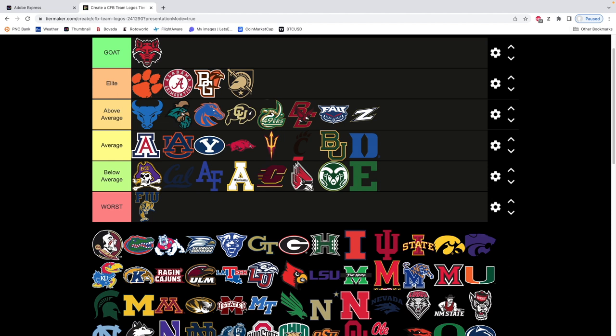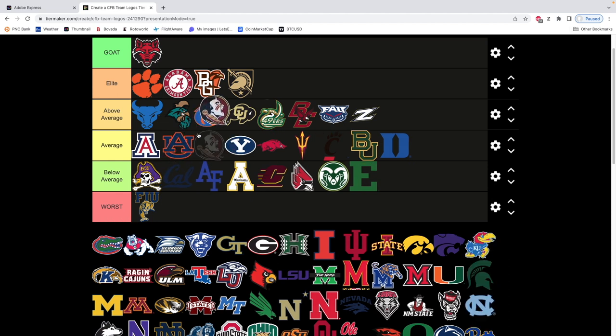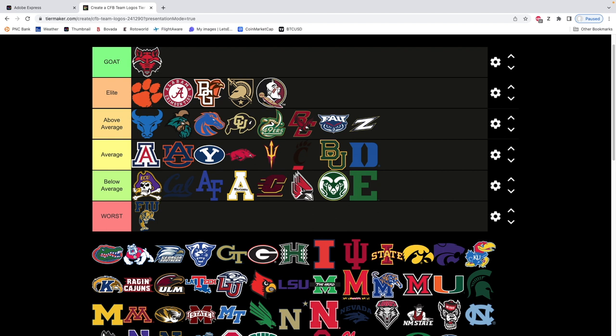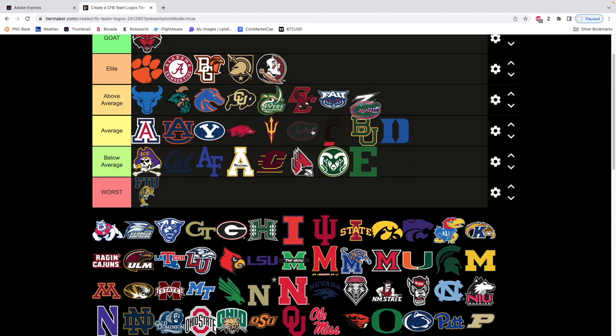Next we have Florida State. I've always thought Florida State has had a really sweet logo. I think it deserves elite — it just looks almost like an NFL logo, it's just so clean. Maybe in front of Army. These are some nice logos up there. Next we have Florida — I'd say it's above average. It's a sweet logo, but it's nothing special.